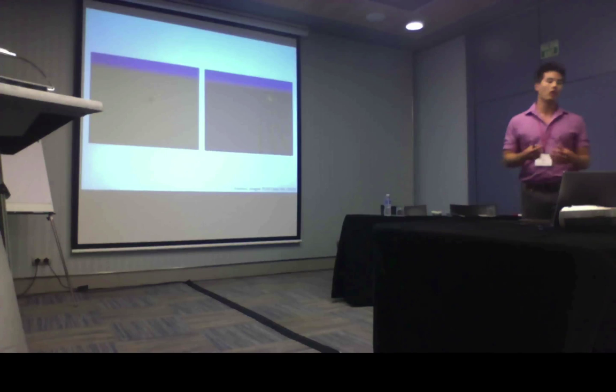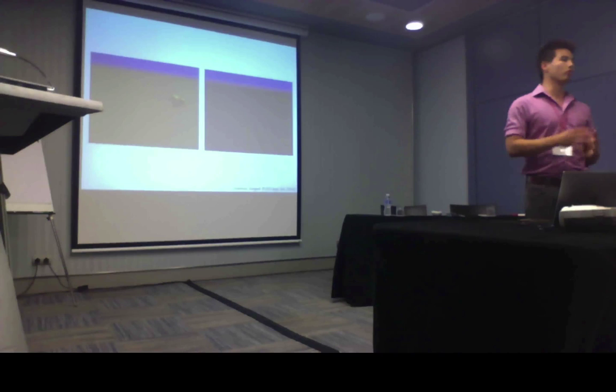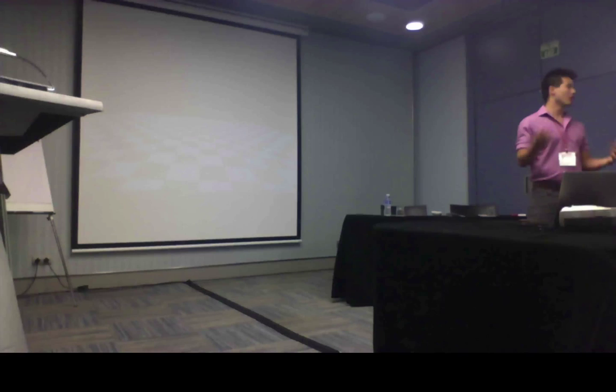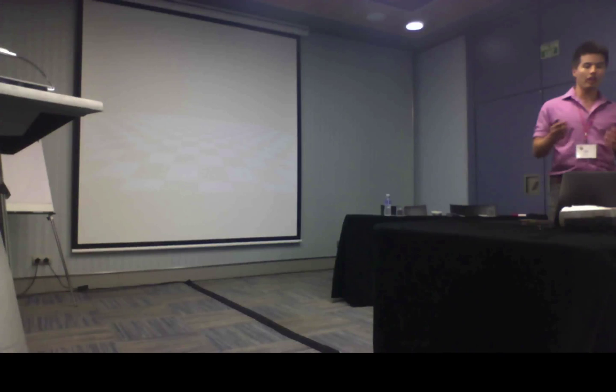Even in an algorithm like NEAT that complexifies by itself, you can see that it's able to produce really complex, interesting morphologies, but only when given a task that meets the challenge and complements the tool set we give to evolution. And I think this is a real problem in the field generally, and especially with my work — we're just looking at locomotion over flat ground, which is as simple an environment and as simple a task as we can get.